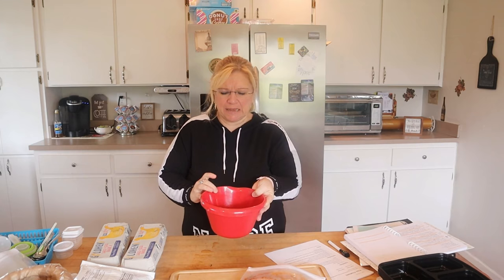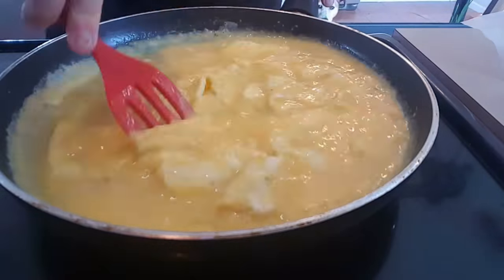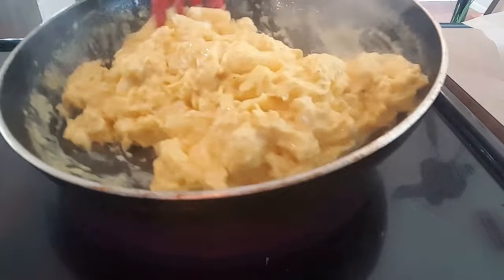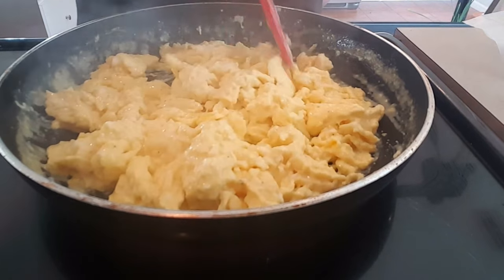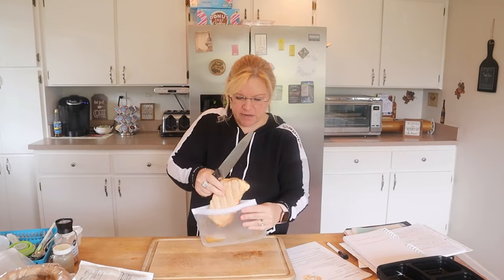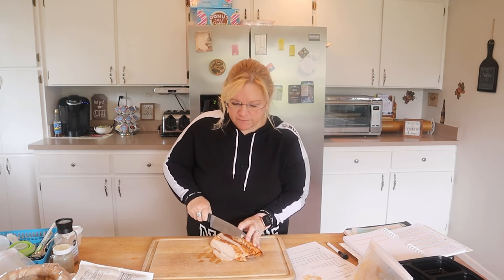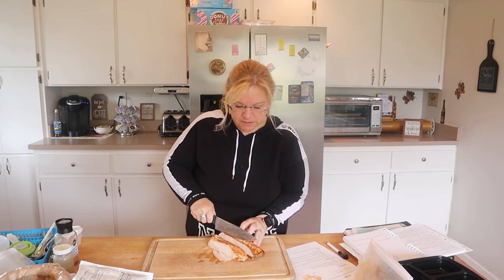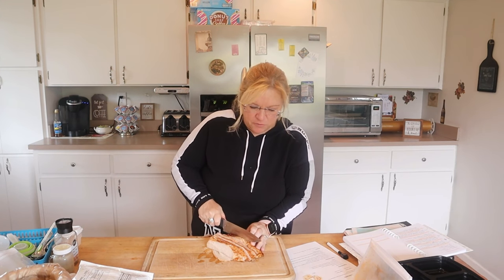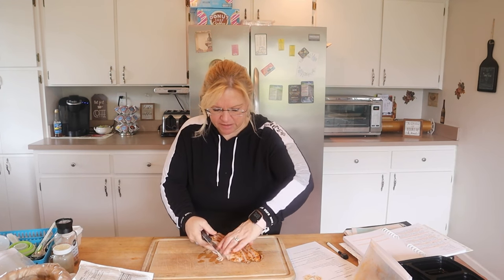I'm going to add just about an eighth of a cup of water and get these scrambling. Since I'm going to be reheating my eggs, I am not going to cook them as long as I normally would — I'm just going to stop them early. Now I'm just going to cut up this turkey. This is actually already fully cooked, so I'm not going to bother cooking it. It'll just reheat when we reheat the breakfast during the week. I know I'm not going to have more than four ounces in each one, so I'm just going to portion it the best I can into the six trays.